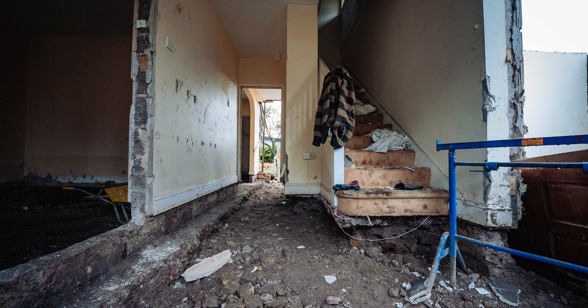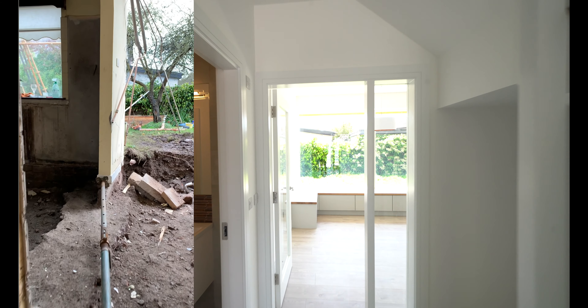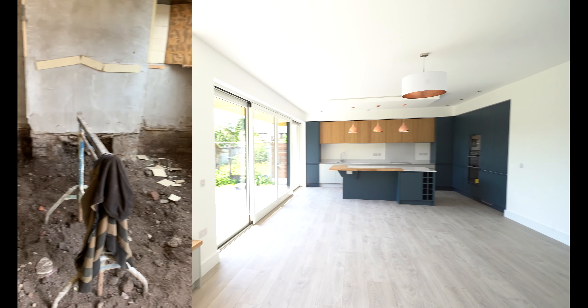I would completely remove all those timbers and I would put in a proper concrete floor. This is where you would put in some hardcore insulation. So right now today, it's got no insulation, it's got no concrete.